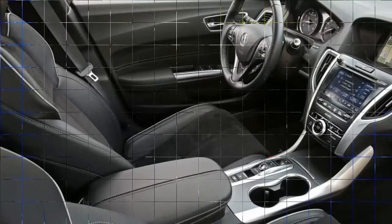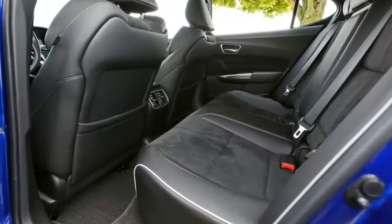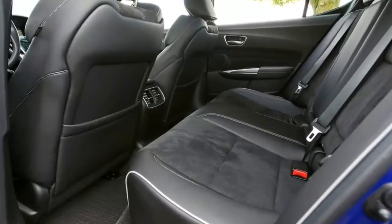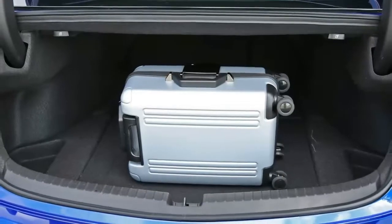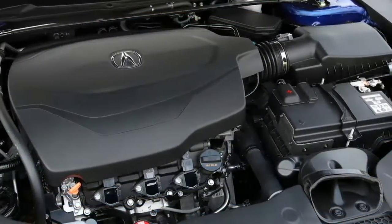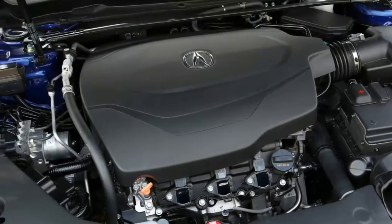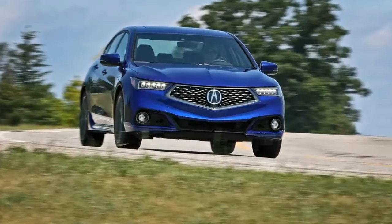The base price of a four-cylinder TLX is $33,950, among the lowest in its class. The V6 starts at $37,150, and all-wheel drive adds $2,000. We'll gladly grab the more powerful engine and all-wheel drive for the significantly quicker acceleration and all-weather motivation they provide. Too bad we can't have the sporty A-spec trim at $2,900 without the technology package, which adds upgraded infotainment and more driver assists for $3,700.